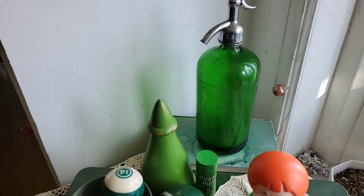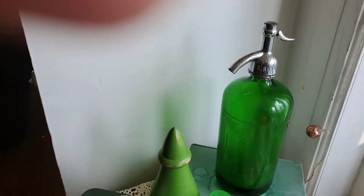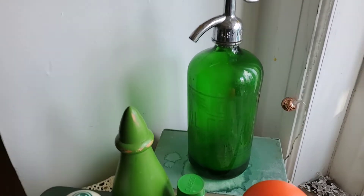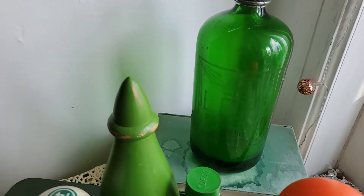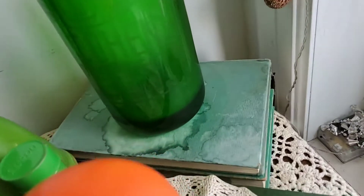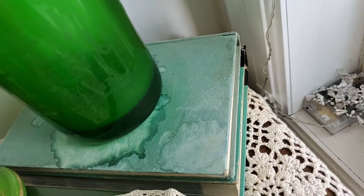This green seltzer bottle I found quite a few years ago. I paid up for it because I loved it — there's also an embossing on there. I've got two green old books underneath there.